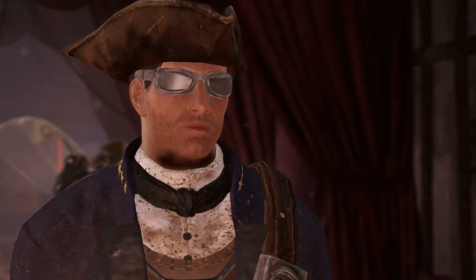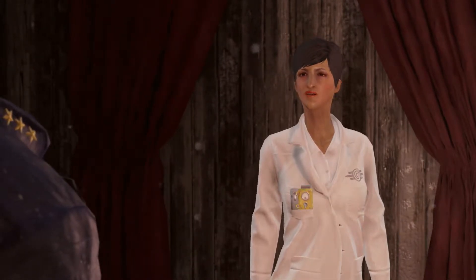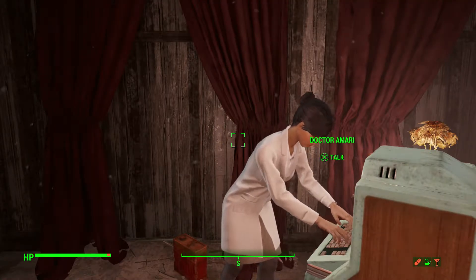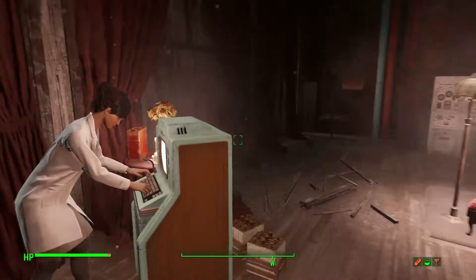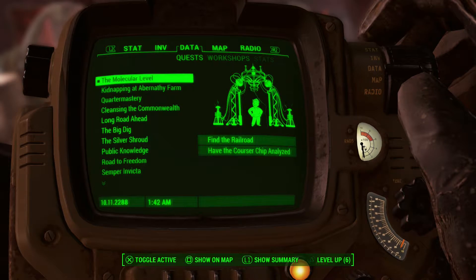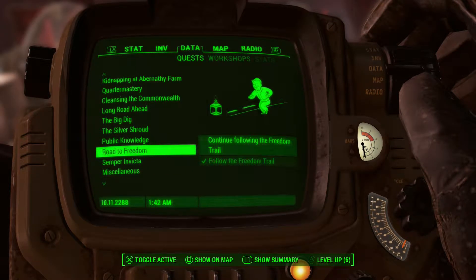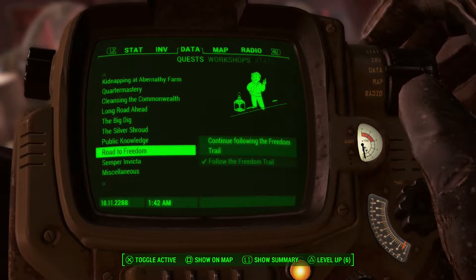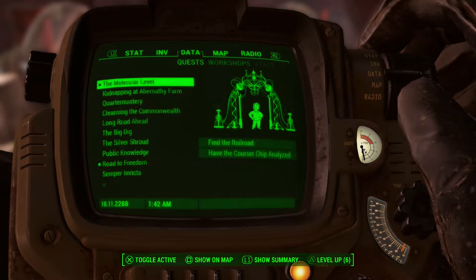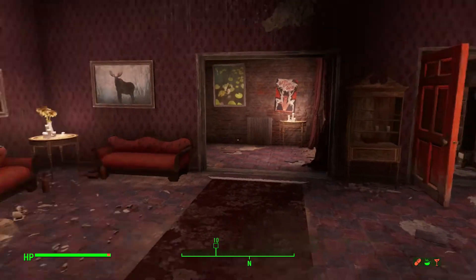'Good luck - I'm sorry what I have is so cryptic, but hopefully you can figure things out as you go.' Alright, so we've got to find the Freedom Trail. Let me check - yep, one of my missions is 'Continue following the Freedom Trail.' Alright, let's go find the Railroad.